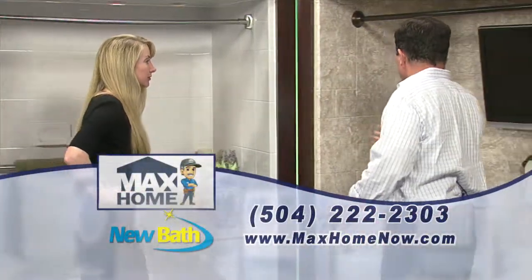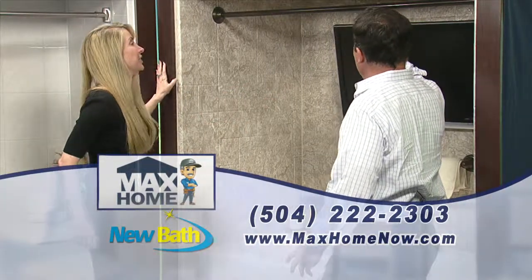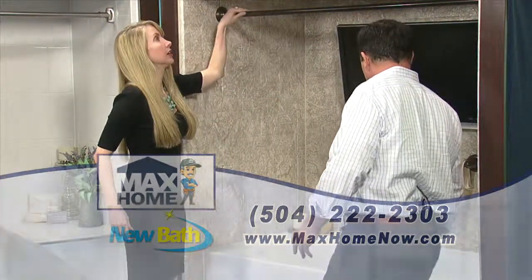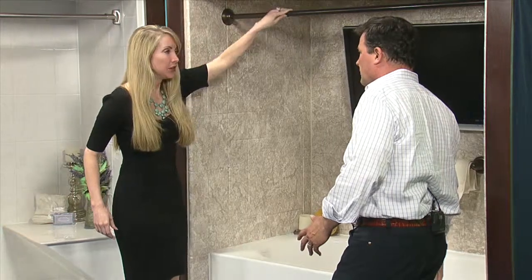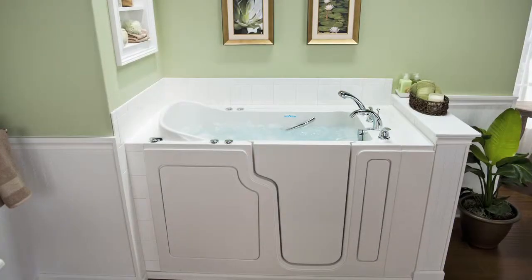Here's an example — another option is a flat screen TV. Here's a different finish on it, a bronze finish. And we can put in tubs, bigger tubs, whirlpool tubs. It's whatever somebody wants.